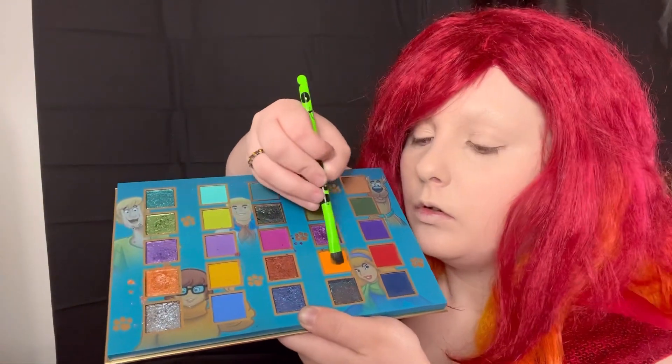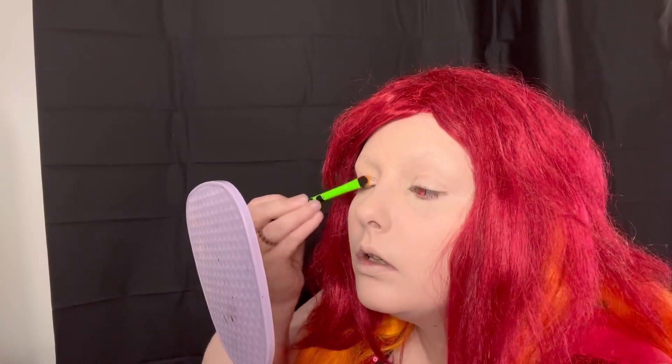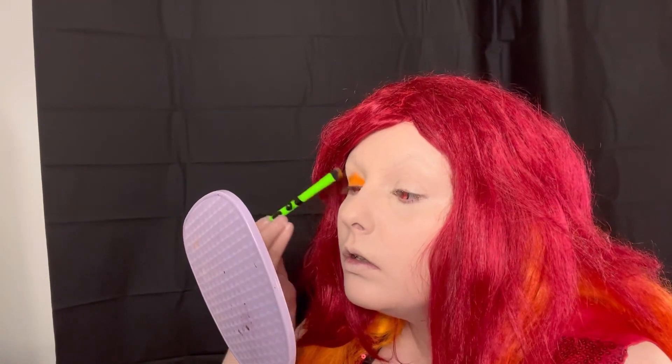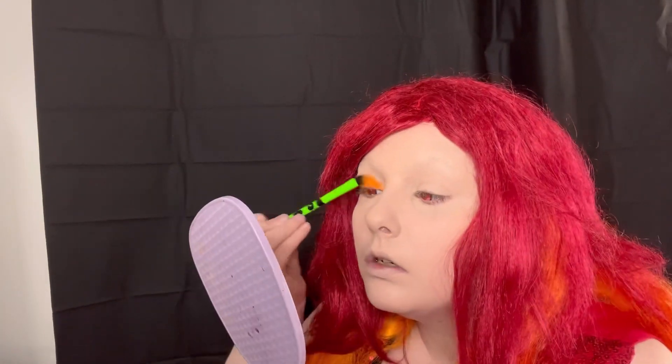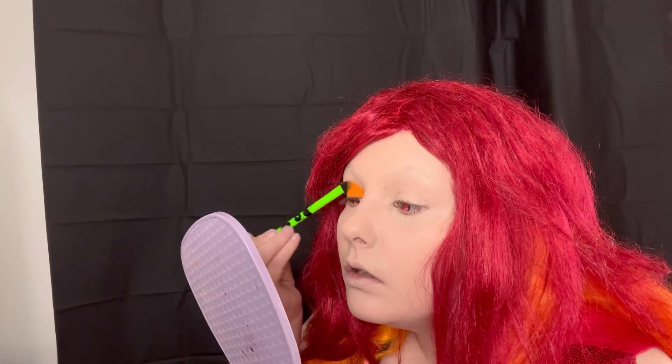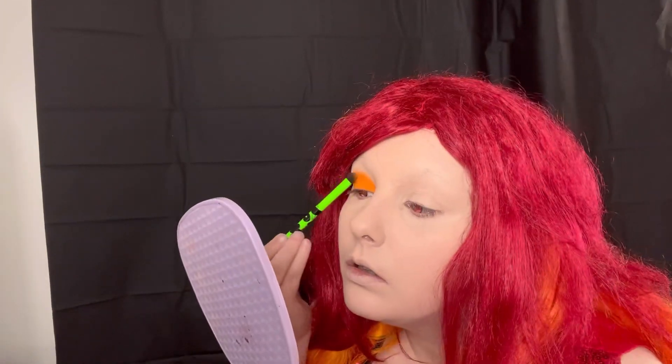Now I'm going into the Glam Light Scooby-Doo palette and we are starting with this bright orange shade. These shades blow me away every time I use them with how pigmented and bright they are — just look at that, that is like the perfect flame orange. I'm just putting all of that on my lid in a drawn-out motion.